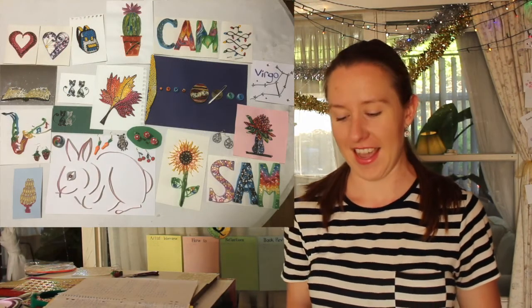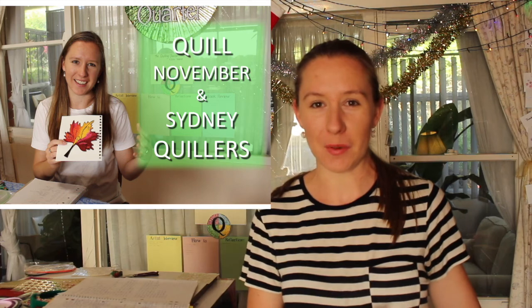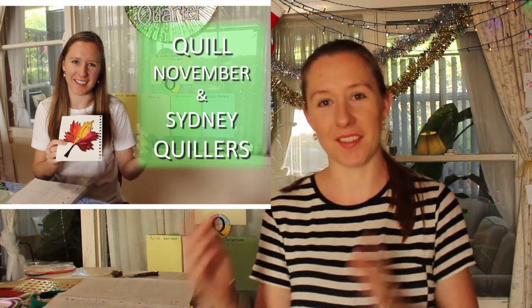Since my last reflection video I've finished the Quill November challenge, which I'm going to go through in a second, and I posted the Creativity Inc book review and also the how-to make a thank you card video. In my last reflection I took you through the first half of the Quill November challenge pieces, so this time I'm going to take you through the remaining pieces.